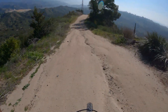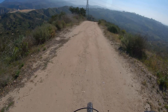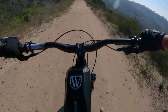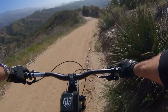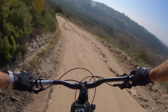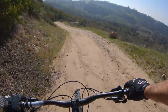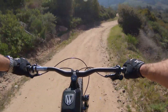Look at that view, man. I could do this every day — maybe not the uphill part. Let's get some speed. Oh, here's the jump — that was a good one. Another one. I've got to go slow on that one; that turn comes up quick.